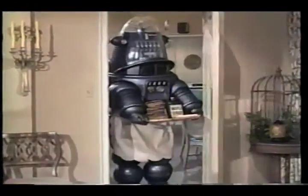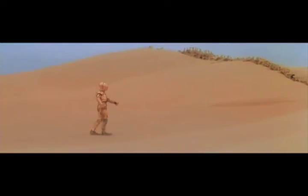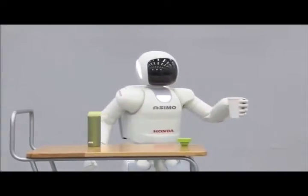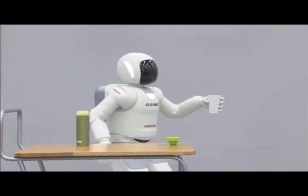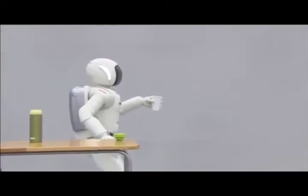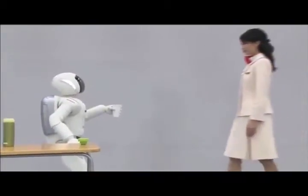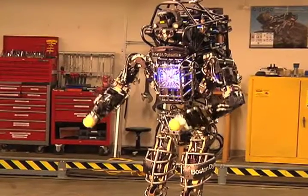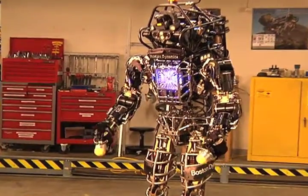From science fiction characters like Robbie the Robot, C-3PO, and the Terminator, to Japanese toys and prototypes like Curio and Asimo, we have long been fascinated by the idea of building machines that look and behave a lot more like ourselves. That dream — and occasional nightmare — has stepped closer to reality recently with the unveiling of a remarkably sophisticated humanoid robot called Atlas.